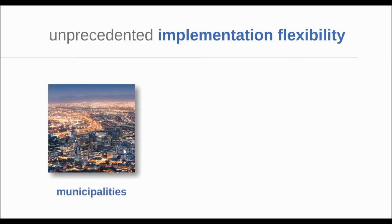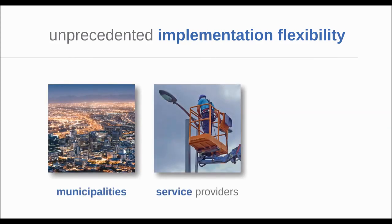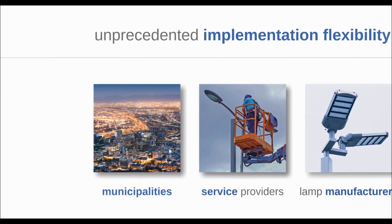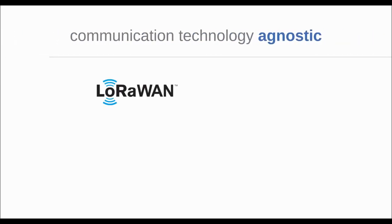IntelliLight offers unprecedented connectivity and implementation flexibility for municipalities, street lighting service providers, and lamp manufacturers. The system works across multiple communication technologies.